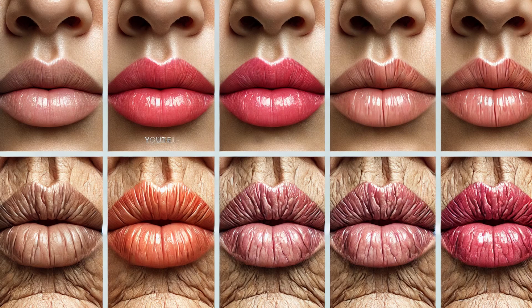Did you know that the shape of your lips can change over time? Factors like aging, sun exposure, and lifestyle habits can influence their appearance. Over time, lips can lose volume and definition due to a decrease in collagen production. To maintain healthy lips, it's important to protect them from the sun and keep them hydrated — using lip balms with SPF and moisturizing ingredients can help preserve their youthful appearance.